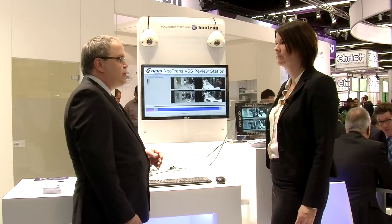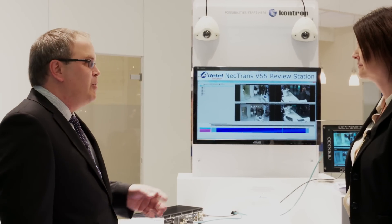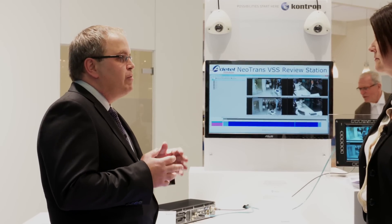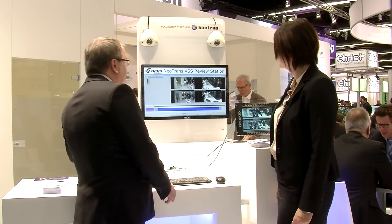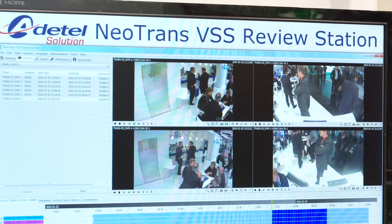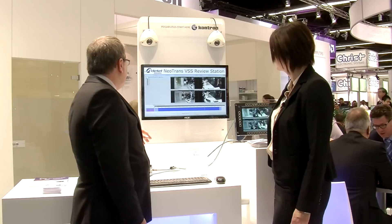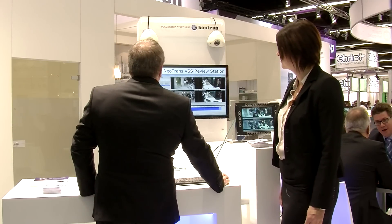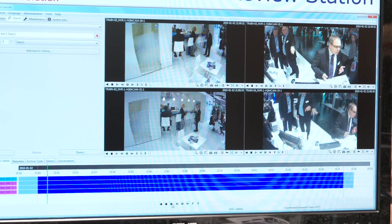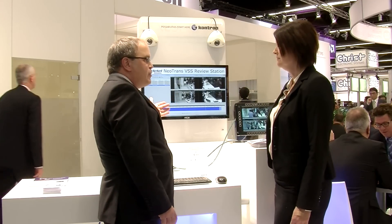Finally, we have our review station software. This software sits in operation centers and allows the operator to review live streams from cameras on the train or review recorded video sequences. In the first screen you can see a network map of available devices detected automatically by the system — recorders, cameras on the train — and at the bottom you have a timeline showing all recorded sessions from all cameras.